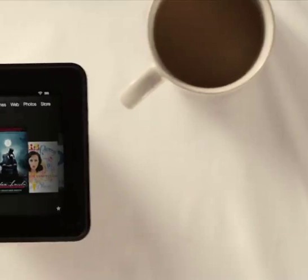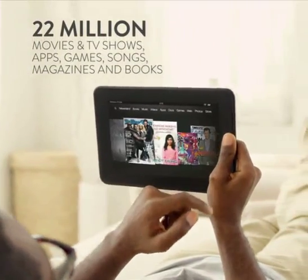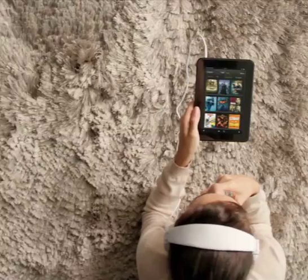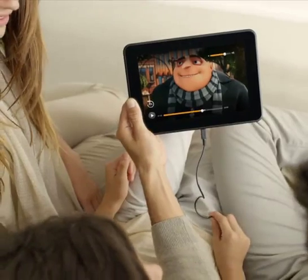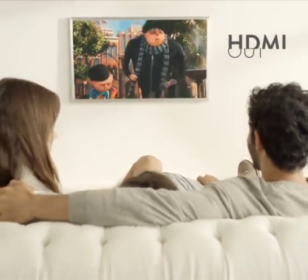Fire HD is your gateway into Amazon's growing library of over 22 million HD movies and TV shows, apps, games, songs, magazines, and of course, books. You can even enjoy your favorite TV shows, movies, and favorite photos on your TV or monitor, because every Kindle Fire HD comes with HDMI out.